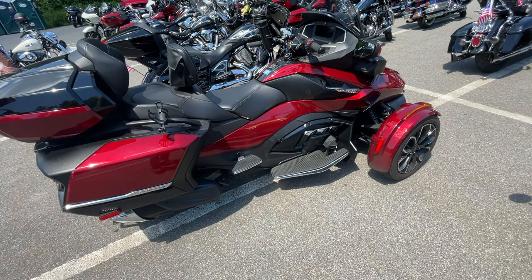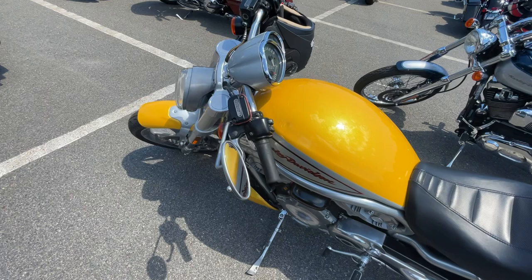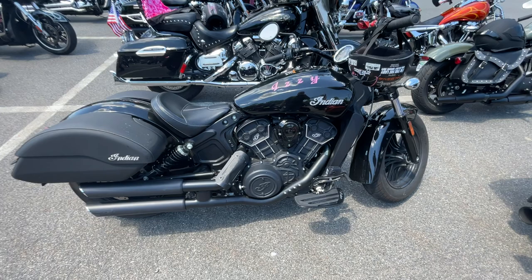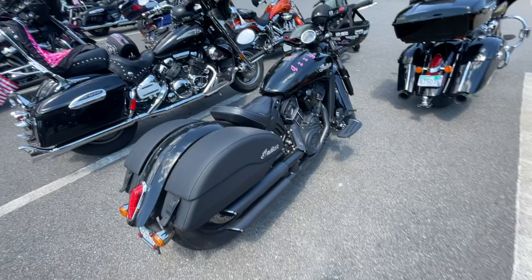Is that a motorcycle, guys — you think it's a V-Rod? It's one of the older ones I think, one of the first ones, maybe an '05. I'm not up on my V-Rod. There's an Indian there — not a fan of that motor, looks like a big piece of plastic.